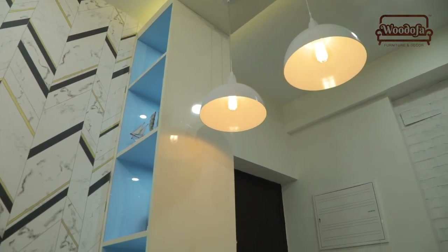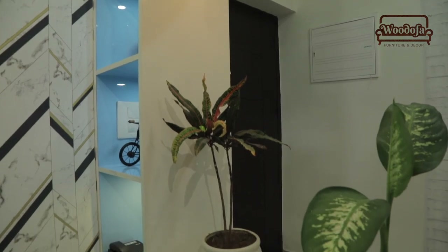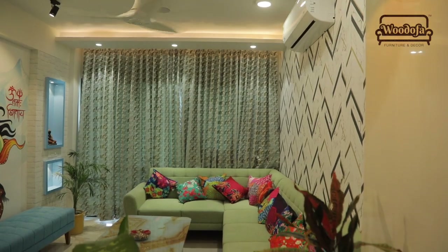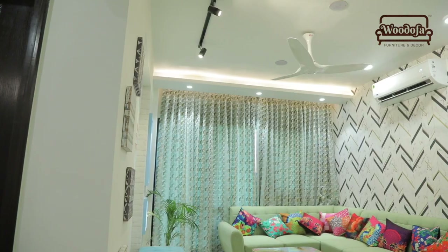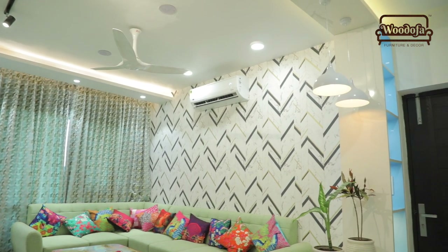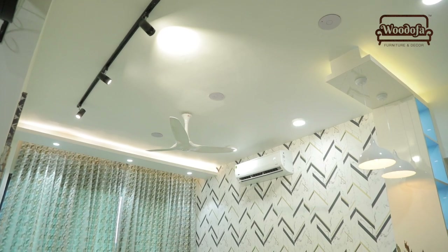If you see in the entrance, the blue coloured shelves — this shelf was made specifically to become a partition and also a bookshelf. Tomorrow he wants to place books, tomorrow he wants to place decor, and he can do that. So this shelf becomes the partition while doing the entry into the drawing room, because the drawing room exists right at the entrance, as you can see on the screen.